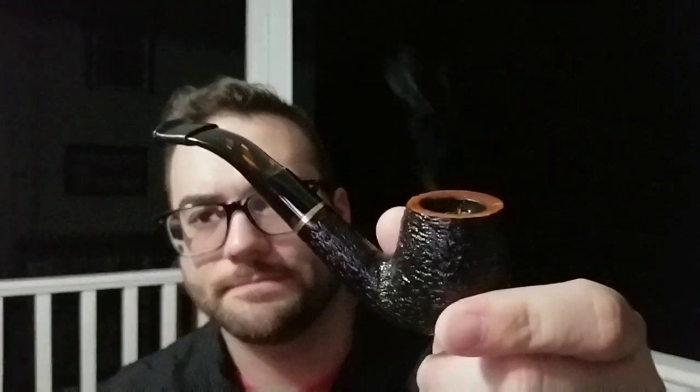Hey YouTube! Four-Eyed Piper. Smoking my Savinelli Oscar Tiger rusticated. Love this pipe. Nice little pipe.